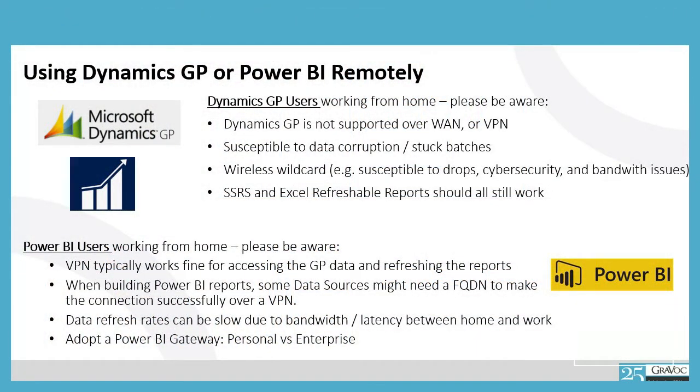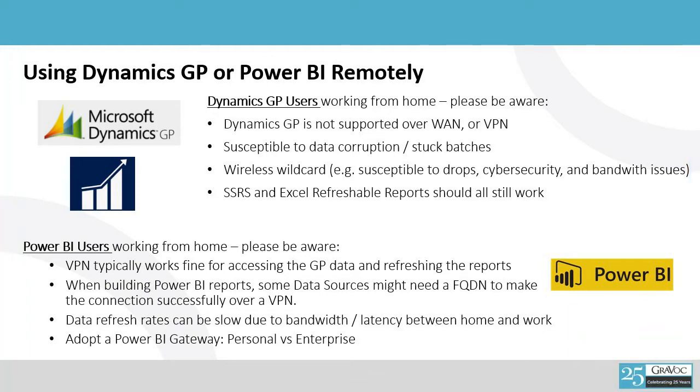Two common applications that we see a lot: Dynamics GP. We recommend that you don't use your laptop — instead, work with your IT team on getting a terminal server in place. This minimizes any of the hops between where you are and where your data is, and decreases any corruption possibility or stuck batches that might happen in Dynamics GP purely because of network drops. Your Wi-Fi, your VPN — any of it could go at any given time. GP is sensitive, so let's be careful with it and get a terminal server out there.